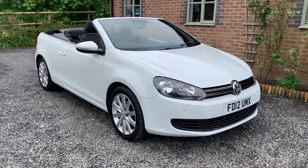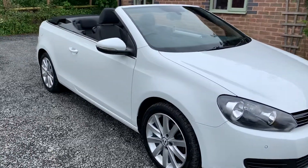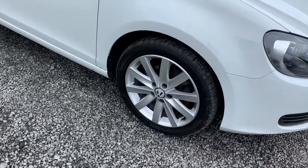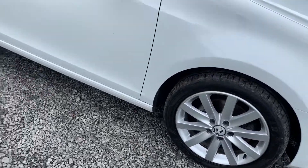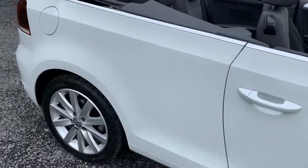The bodywork on this car is extremely nice indeed — there are no scuffs, scrapes, or dents to mention. The alloy wheels are in nice order with one or two minor marks here and there, but nothing that detracts from the overall appearance of the car.